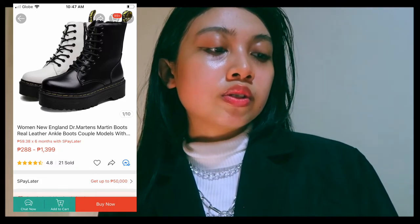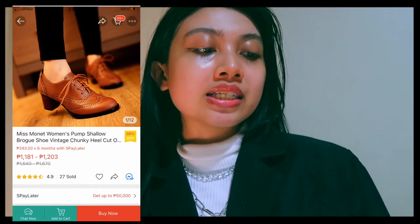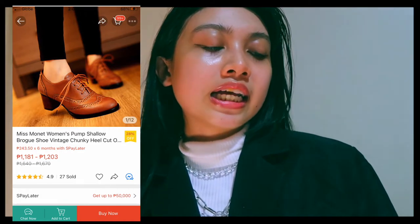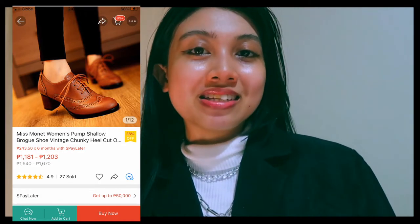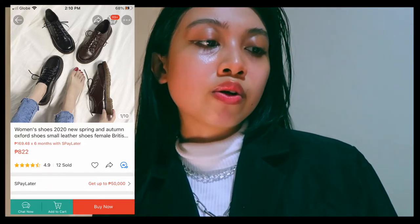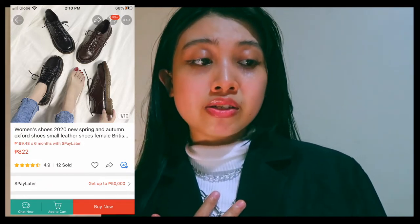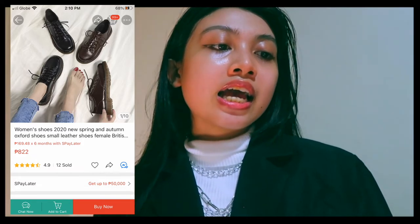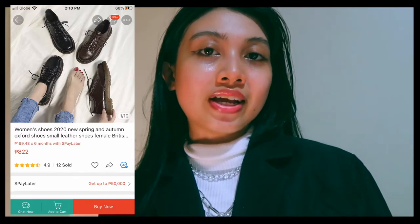I recently looked for Pinterest-inspired footwear and found this one with a dark academia style — it's a bit different. These oxford leather shoes have 12 sold and a 4.9-star review rating. I could definitely recommend these because of the great leather type.